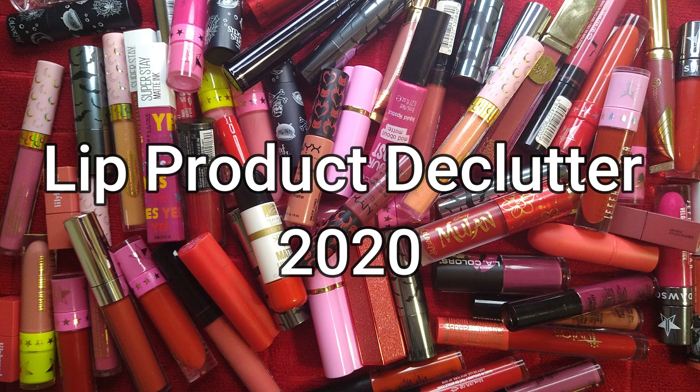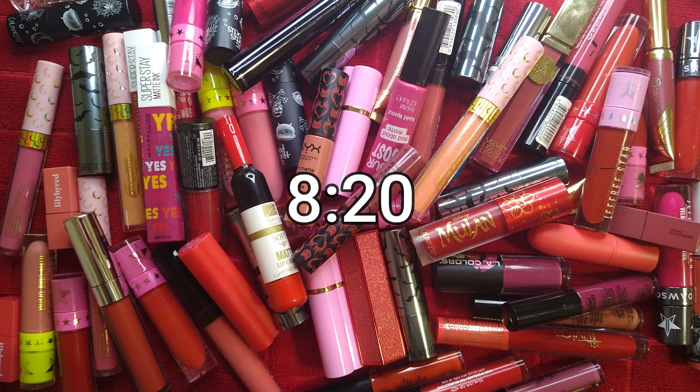I'm doing this intro as a voiceover. I had an intro filmed, but the video got all messed up, so I decided it would just be easier to do it as a voiceover. Disclaimer: I do have some Jeffree Star Cosmetics and some Shane Dawson liquid lipsticks in this collection and declutter. It's at the very beginning of the video. I will put a timestamp here, in case you don't want to watch that part and want to skip it.